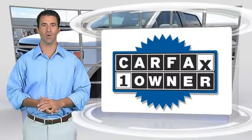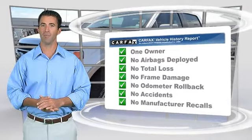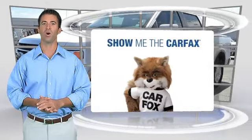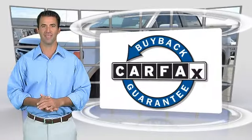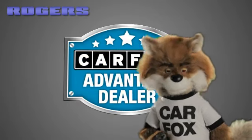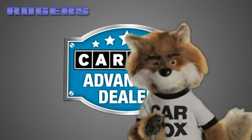This is a one-owner vehicle with the Carfax Vehicle History Report. Be sure to find a complimentary copy of this report online or contact the dealership. This vehicle qualifies with a Carfax buyback guarantee. Just say show me the Carfax at Rogers Ford Lincoln, a Carfax Advantage dealer.